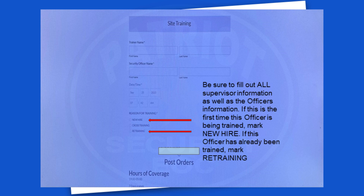Be sure to fill out ALL supervisor information as well as the officer's information. If this is the first time this officer is being trained, mark new hire. If this officer has already been trained, mark retraining.